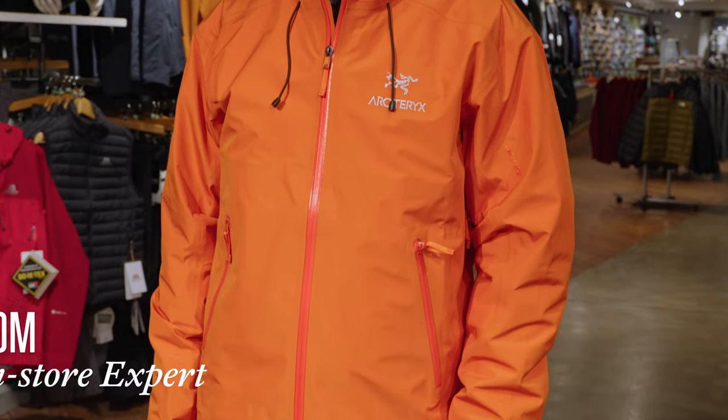Hi, I'm Tom from Cotswold Outdoor. This is the latest incarnation of the legendary Arc'teryx Beta LT jacket for men.